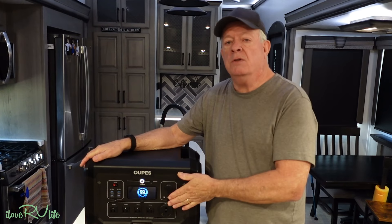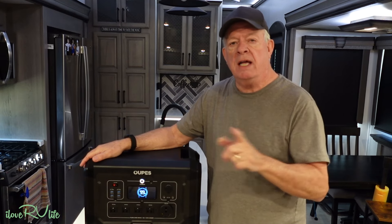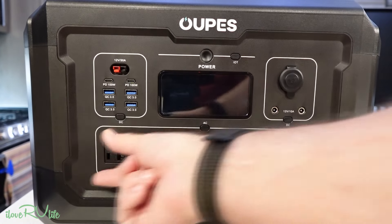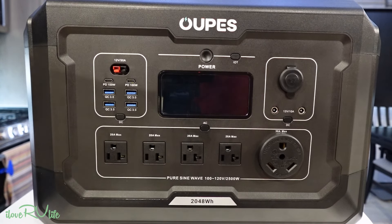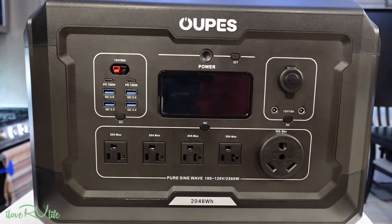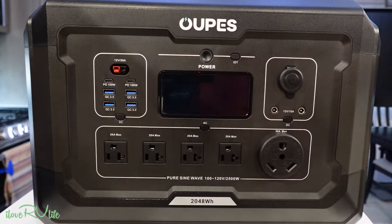This is a great device. Let's take a close-up look at some additional features and then head outside for testing. Starting with the important AC outlets — your 120-volt outlets. Total usage out of all of them at any one time is 2,500 watts maximum. These are true 20-amp connections — you can see the side plug for a 20-amp connection. But what I'm most excited about is this 30-amp style connector that we can plug directly into the RV.